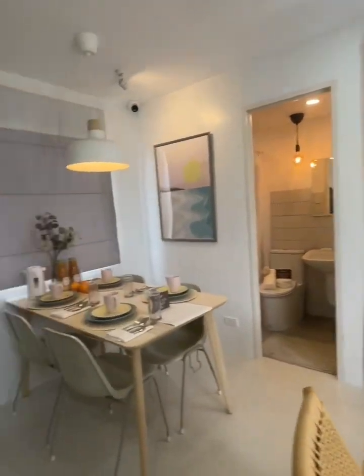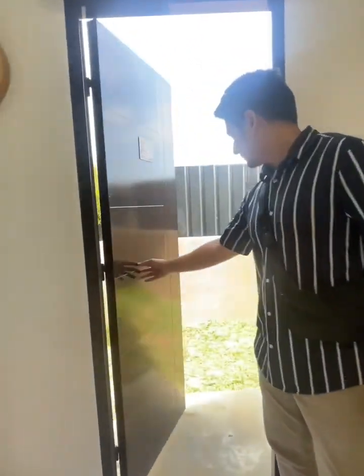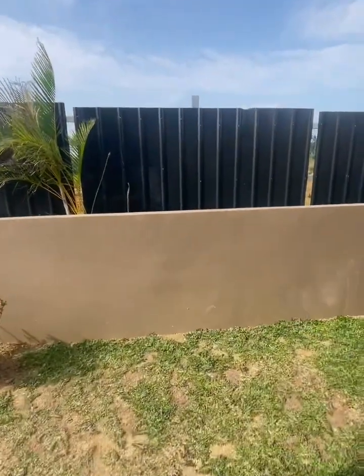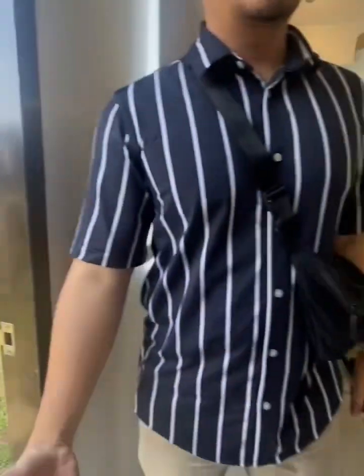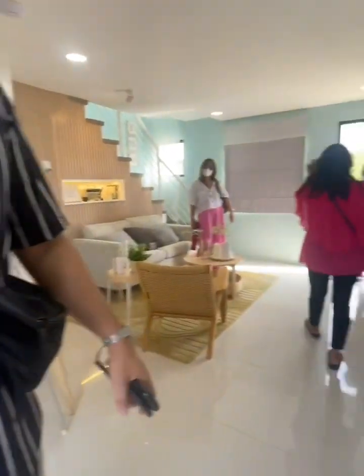You have your door and you can do the bathroom. This is like the back area. There's a kitchen outside area here — you can make your outdoor kitchen, you know.